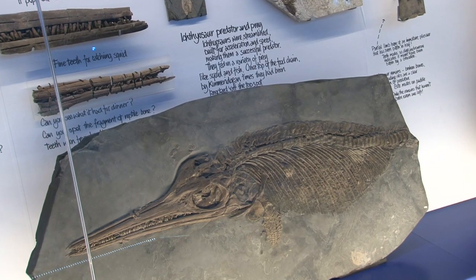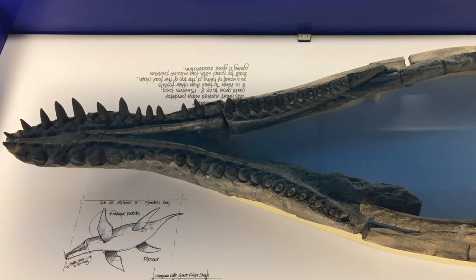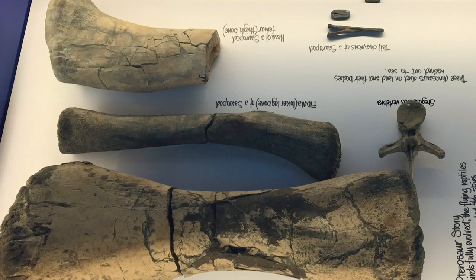The finest specimens are on display, including tiny fossilised ammonite eggs — a world first — a two-metre long pliosaur jaw, an ichthyosaur with a belly full of fish and squid, and even some dinosaur bones.